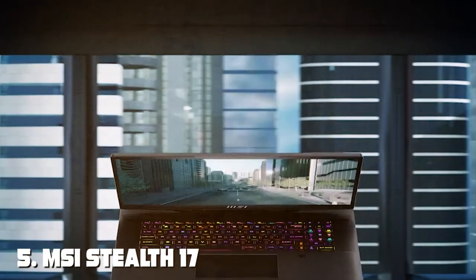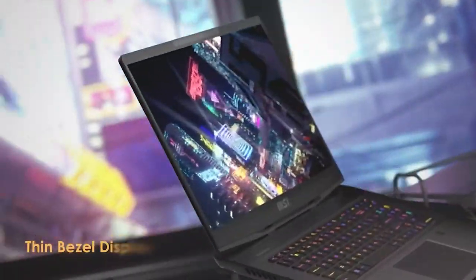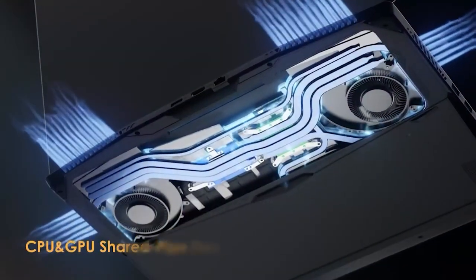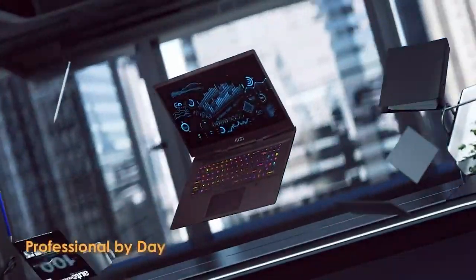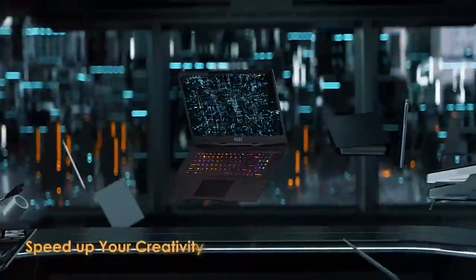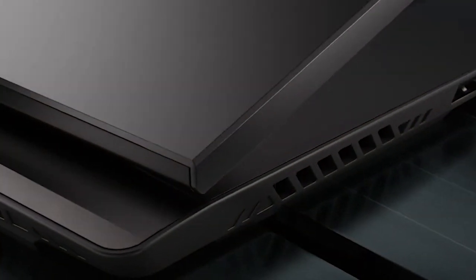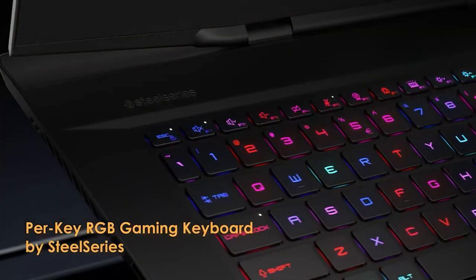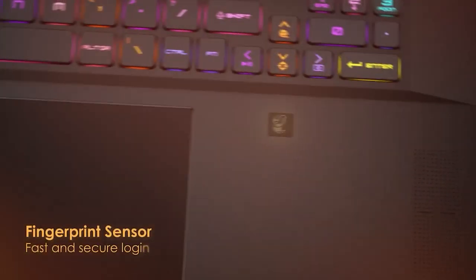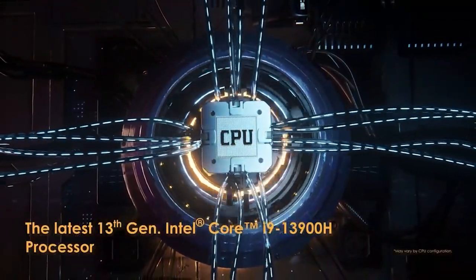Number five on our list is the MSI Stealth 17 gaming laptop. MSI has truly outdone themselves with the design here — the sleek, minimalist look paired with a high-quality build gives it a premium look and feel. The aluminum chassis not only looks great but also contributes to its durability. The Stealth 17 features a comfortable keyboard with customizable RGB lighting, making it perfect for late-night gaming sessions. The 17-inch display with a high refresh rate provides a smooth and immersive gaming experience, and the laptop's cooling system ensures your hardware stays cool under pressure.